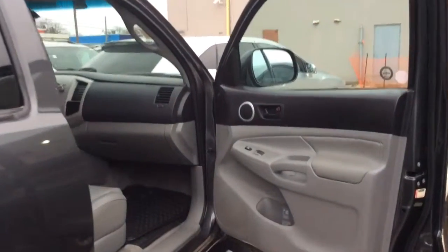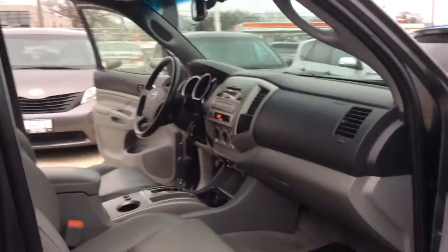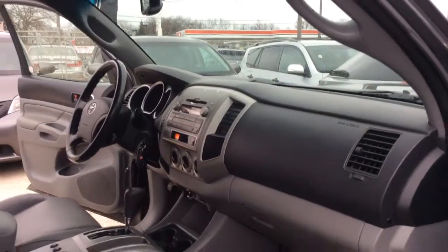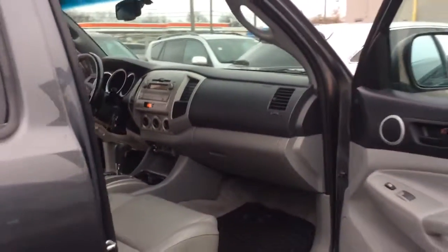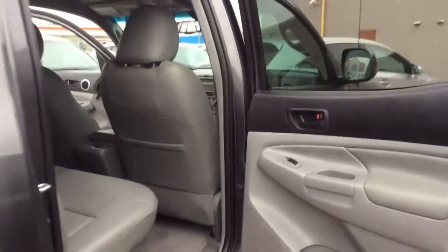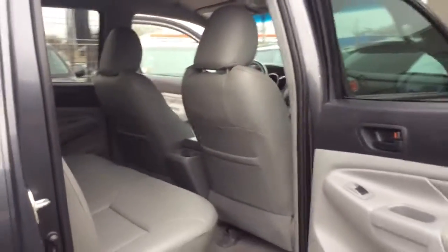Now let's take a look at the passenger side. And one last look in the back. And there you go Brian — there's your tour of the 2011 Tacoma. Have a great day. Bye-bye.